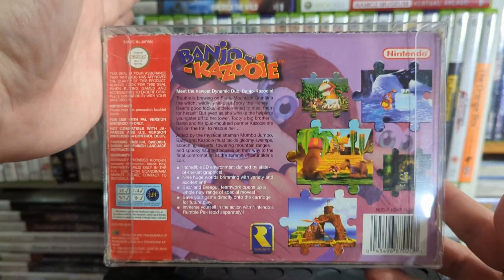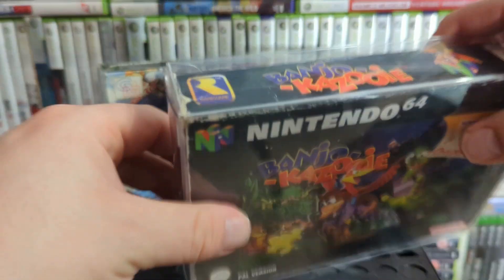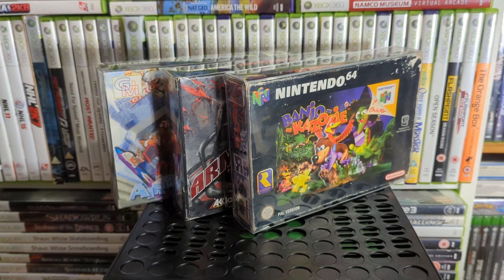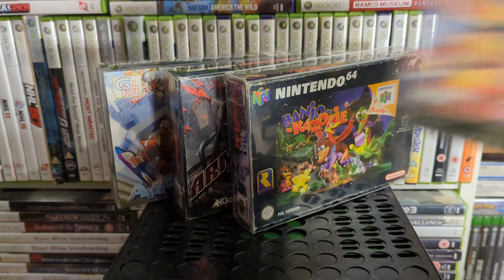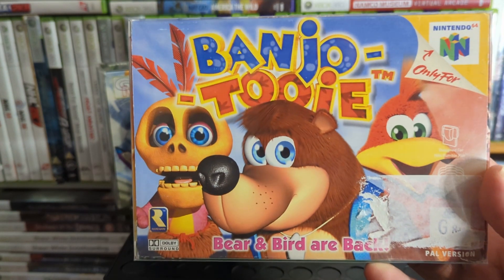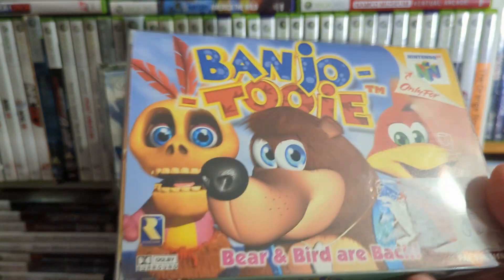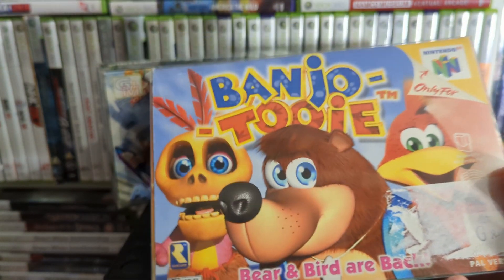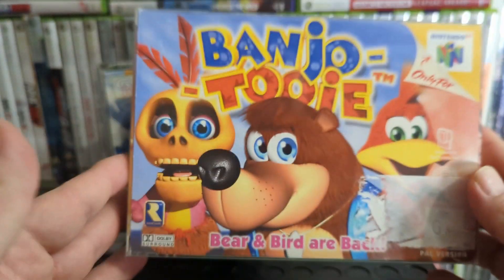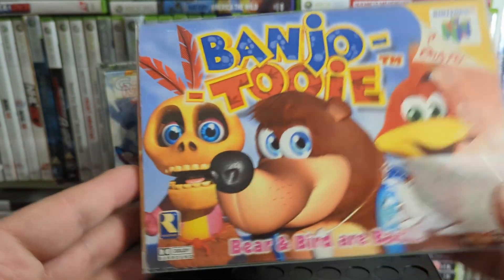Everyone knows this one — it's the little 3D collect-a-thon platformer. To be honest I'd recommend playing it on Rare Replay now. The sequel is Banjo-Tooie, which has a giant sticker on the front of it — I should probably try to get that off. I think that's where CEX stuck a sticker on it since it's the Australian version.